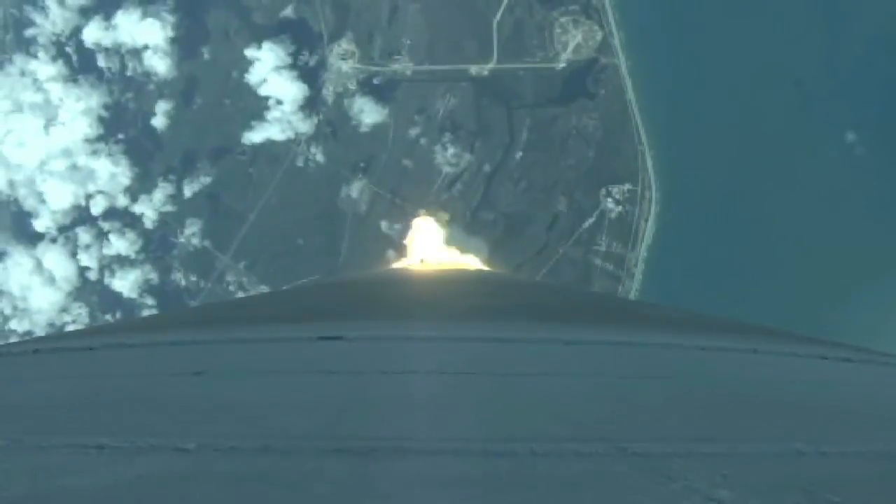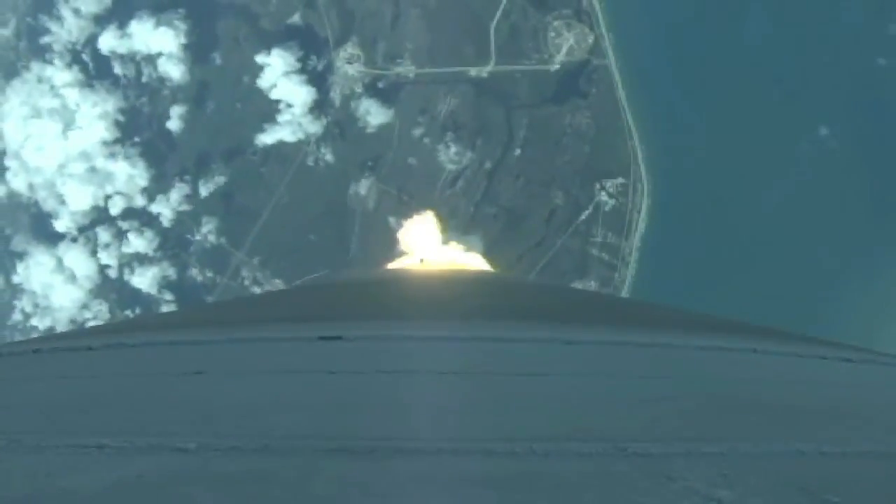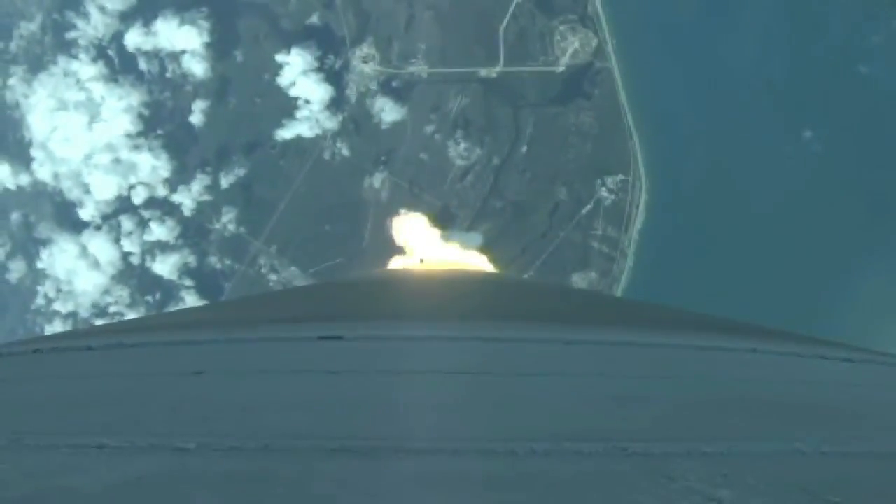Mach 1. Vehicle now going through the sound barrier. Max Q — body rates continue to look very good at this point in flight.